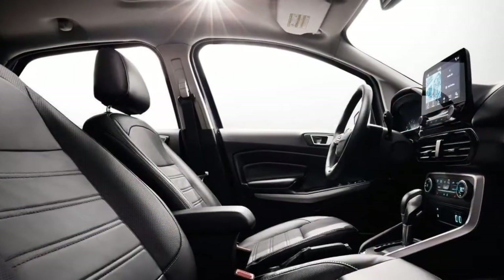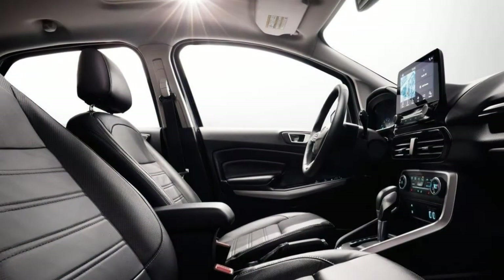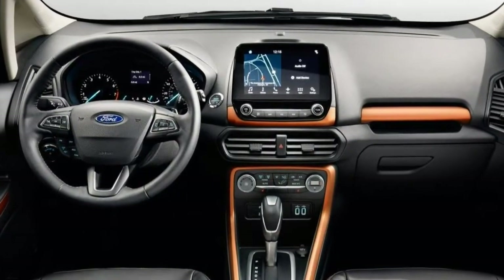Ford has you covered if you're looking for the latest entertainment technology. Almost all EcoSport trim levels are equipped with a large central touchscreen powered by the excellent SYNC 3 infotainment system, featuring Apple CarPlay and Android Auto integration.